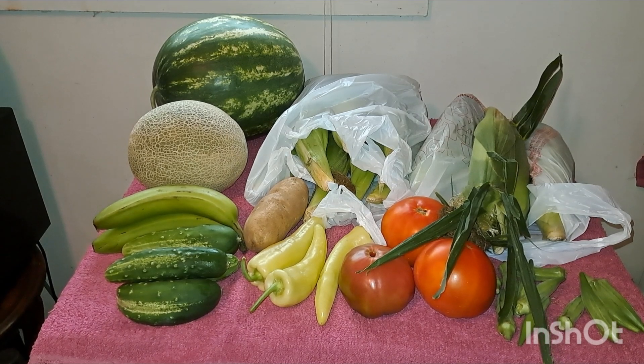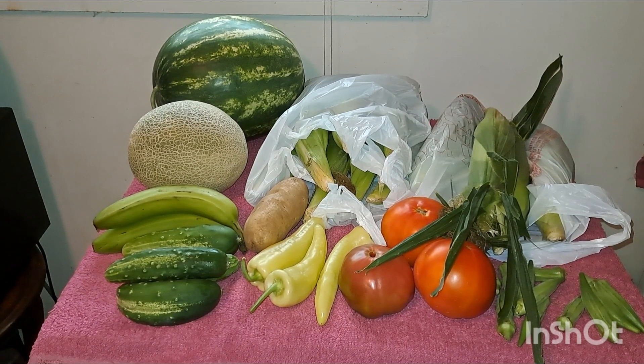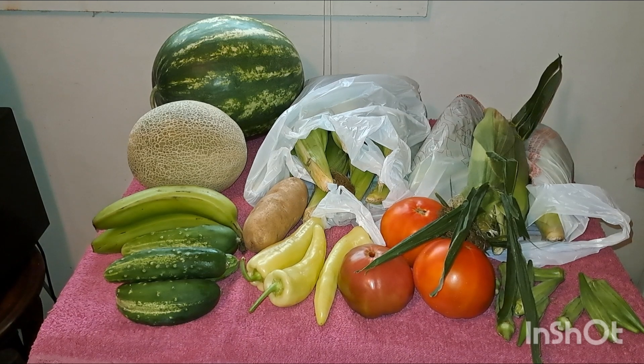That was my little farmers market haul today, and I just love going over there. I love fresh fruits and vegetables. I went to get green beans, but I don't know what it is about the green beans here in South Carolina.